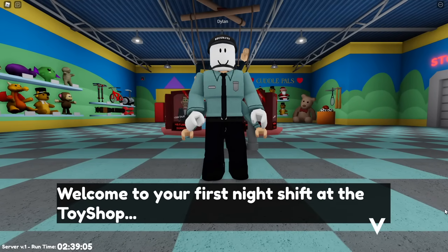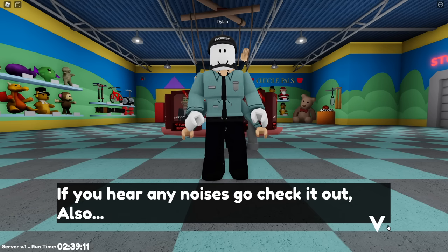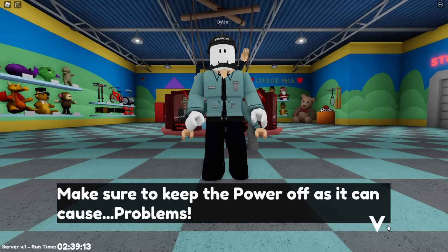Welcome to your first night shift at the toy shop. It's your job as security to make sure that no one robs the place. If you hear any noises, go check it out. Also, make sure to keep the power off as it can cause problems.